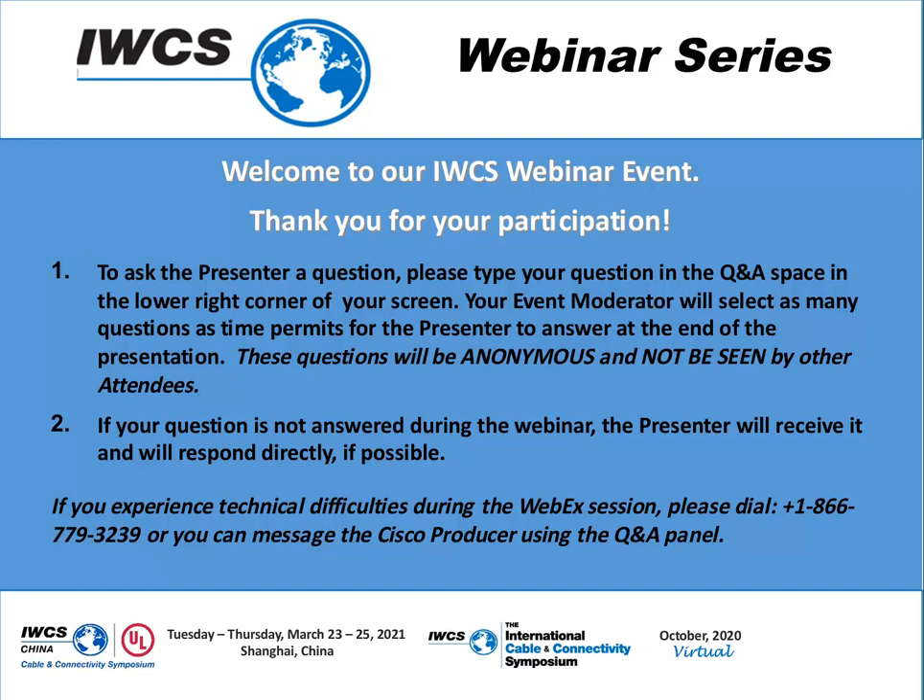Welcome to today's IWCS webinar. My name is Connie and I will be your WebEx producer for today's event. I'm pleased to turn the webinar over to Ed Fenton, your IWCS moderator. Thank you, Connie. Our IWCS webinar series event is hosted by the International Cable and Connectivity Symposium. I am Ed Fenton, a cable industry advisor working with the IWCS team.